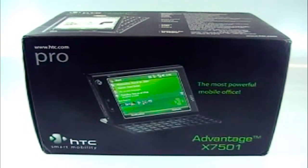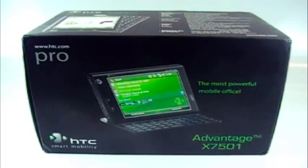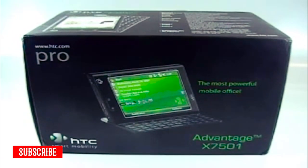It's time for another unboxing, and this time it is the HTC Advantage, the X7501. From my understanding, the X7500 was the Windows Mobile 5 version of it, and this is the Windows Mobile 6 — it does have that right out of the box, supposedly, hopefully.